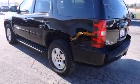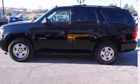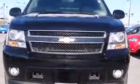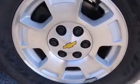Heated door mirrors and remote keyless entry. Backseat passengers will appreciate the rear audio controls, allowing them to make easy adjustments to the stereo system. Third row seats provide an even greater maximum passenger capacity.